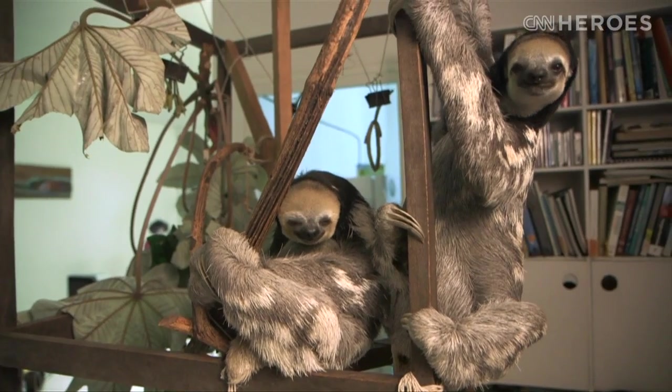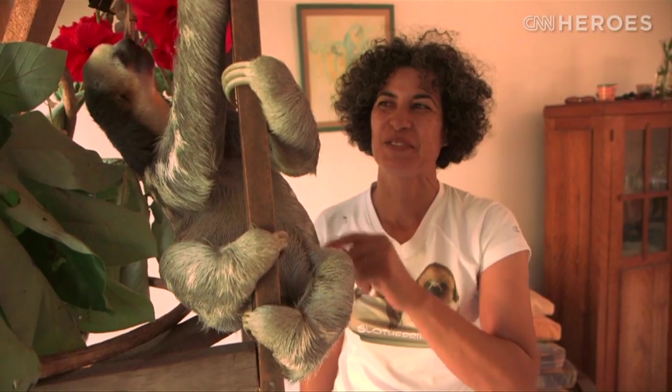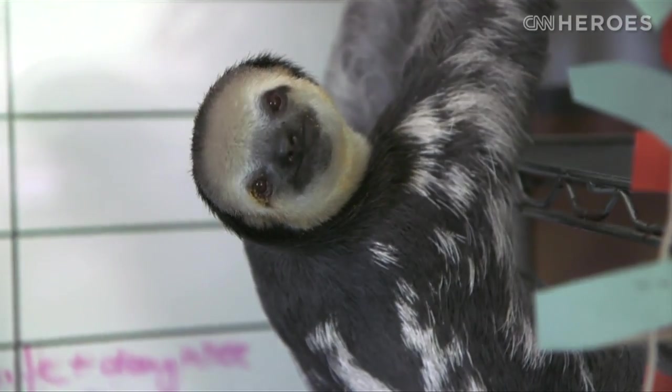I'm probably the most lucky person in the world that I can share my space with sloths. I walk into a room and there will be a sloth hanging somewhere. She loves hibiscus flowers.